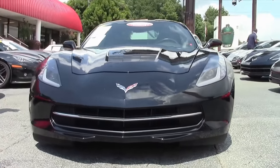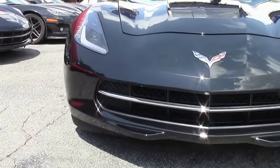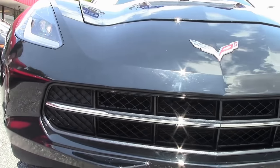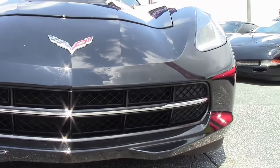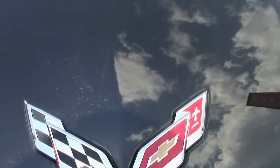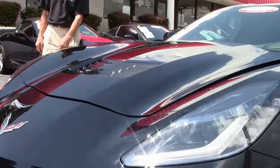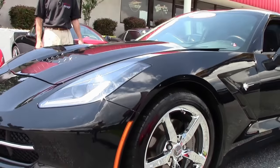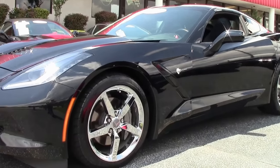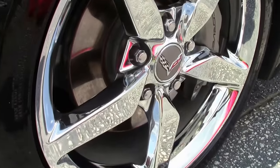It's black on black, 16,000 miles, 3LT, paint and emblems in very, very good condition. It is a certified pre-owned Corvette here at Buy A Vet. Check out the pictures at buyavet.net. Any questions, email me direct at david@buyavet.net. As you can see, chrome wheels look good, tires look good.